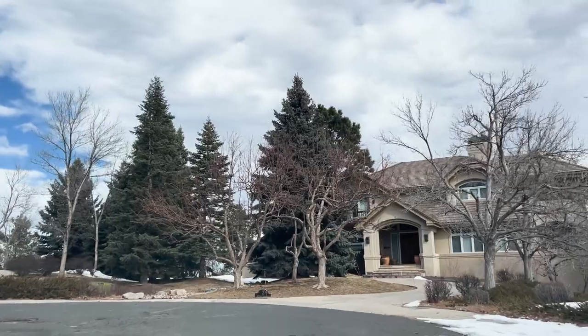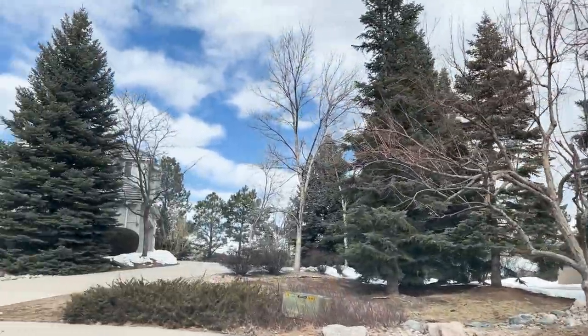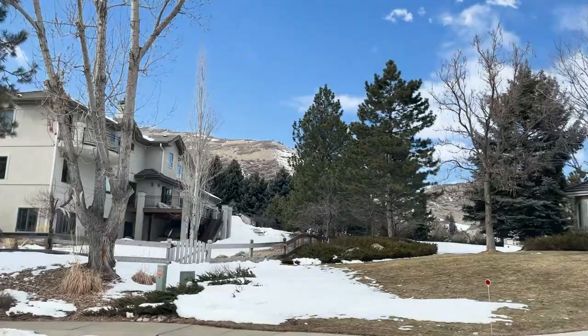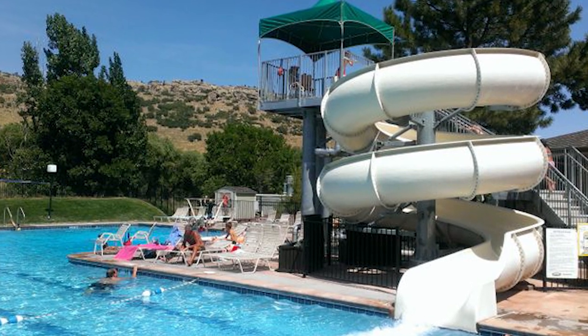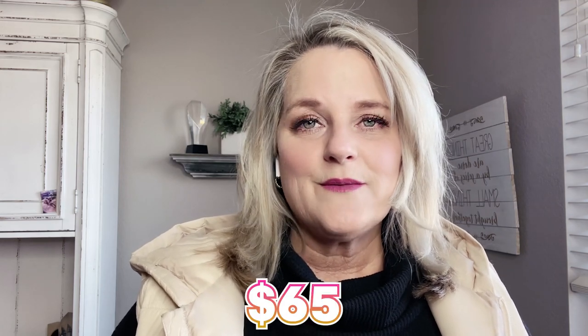Both the valley and the ranch are a master planned community with an HOA and tons of amenities. Once you're part of the Ken Caryl Master Plan Community or Ken Caryl Ranch Association, you can participate in activities in both the valley and the ranch. There are two different pools — one in the valley, one in the ranch. The HOA is not expensive at all, about $65 a month, and you get tennis courts, pickleball courts, pools, a fitness center, a clubhouse with clubs and activities, and an equestrian center in the valley.